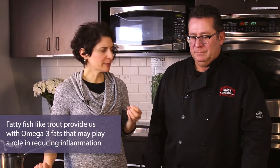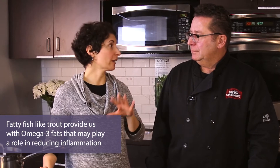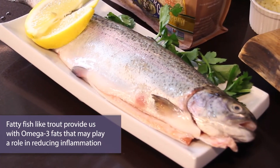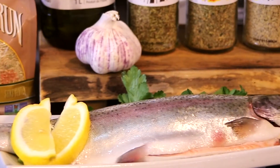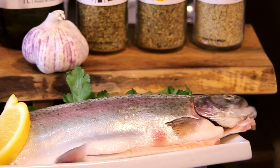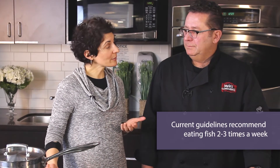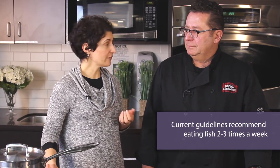One of the main benefits of including a fatty fish like trout is that it gives us omega-3 fats, which are really important to include as part of a heart-healthy diet. They may play a role in reducing levels of inflammation in our system, along with including an overall more plant-based diet. Canadians on average don't get enough omega-3 fats, so the recommendation is to include a fatty fish whenever possible, at least two to three times a week.